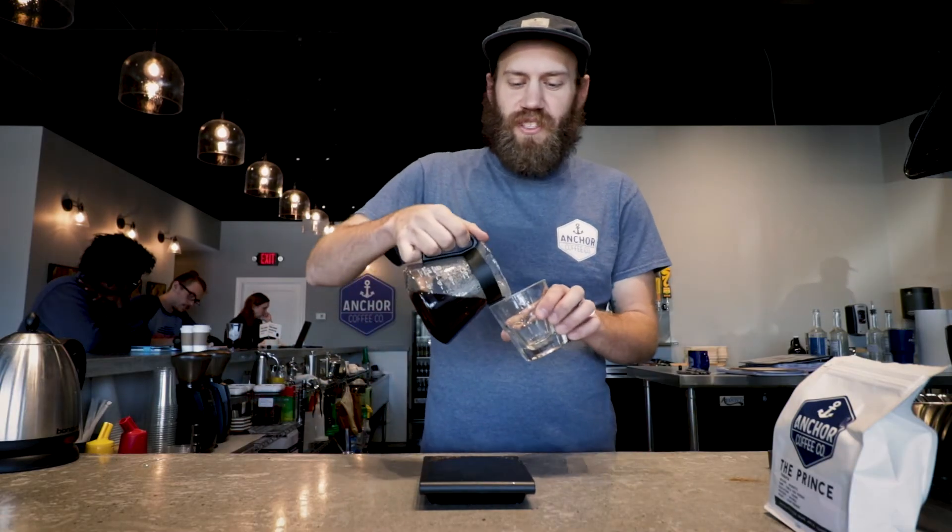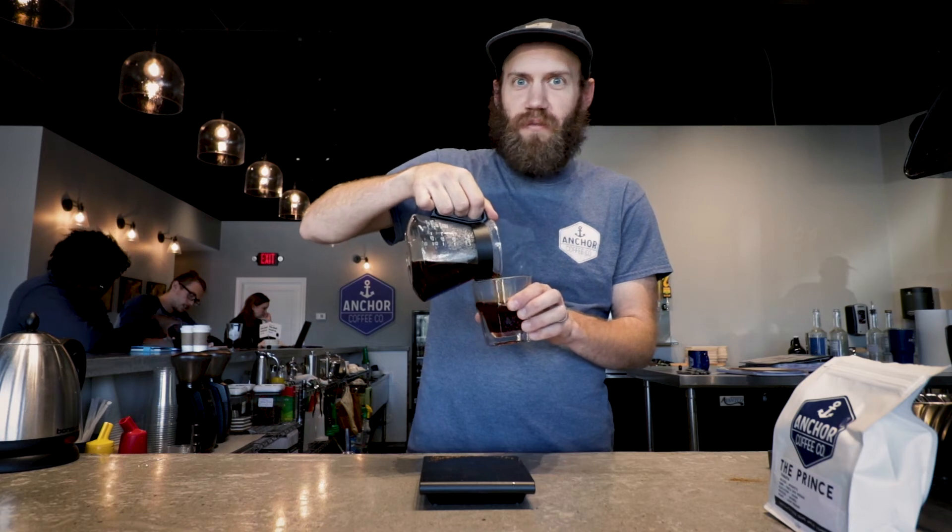We're going to get some cupping notes, except from the cup. So this coffee has notes of fudge, chocolate, fudge, chocolate, then some incredible great acidity. It's very sweet, it's very clean, it has a nice thick body — thick with two C's. It's pretty tasty.